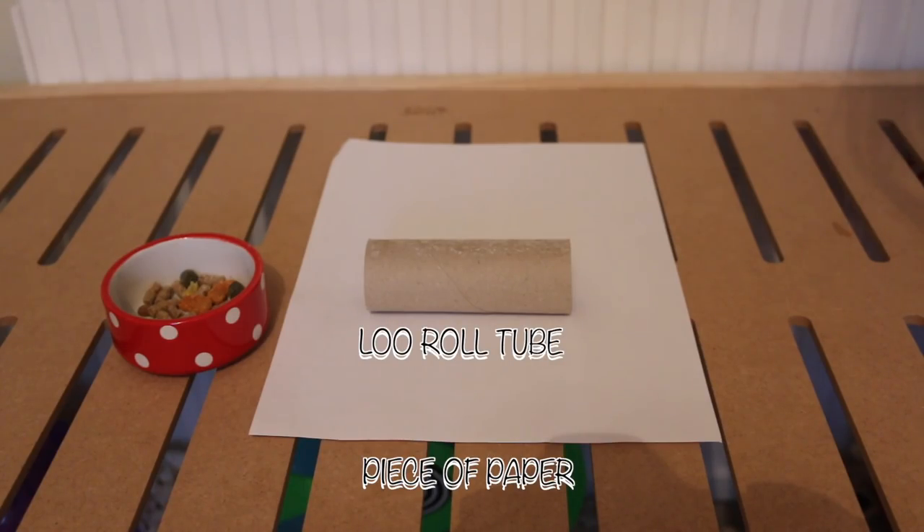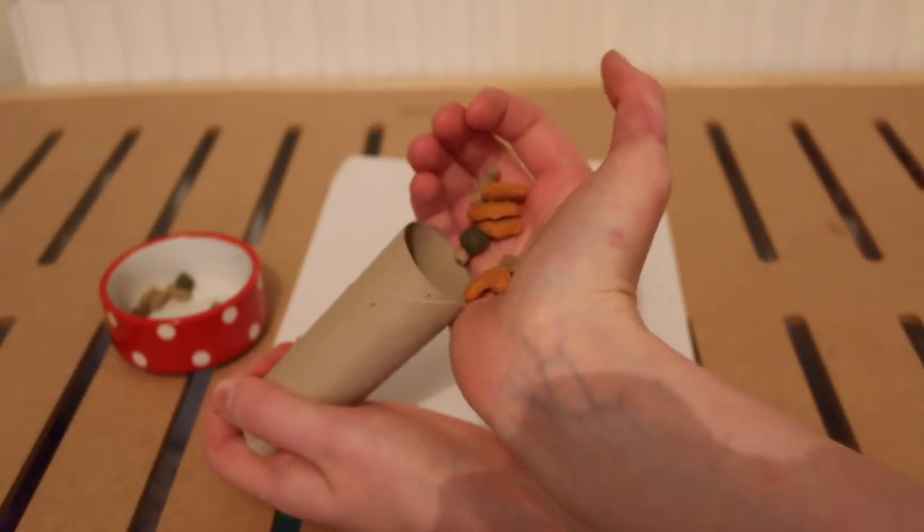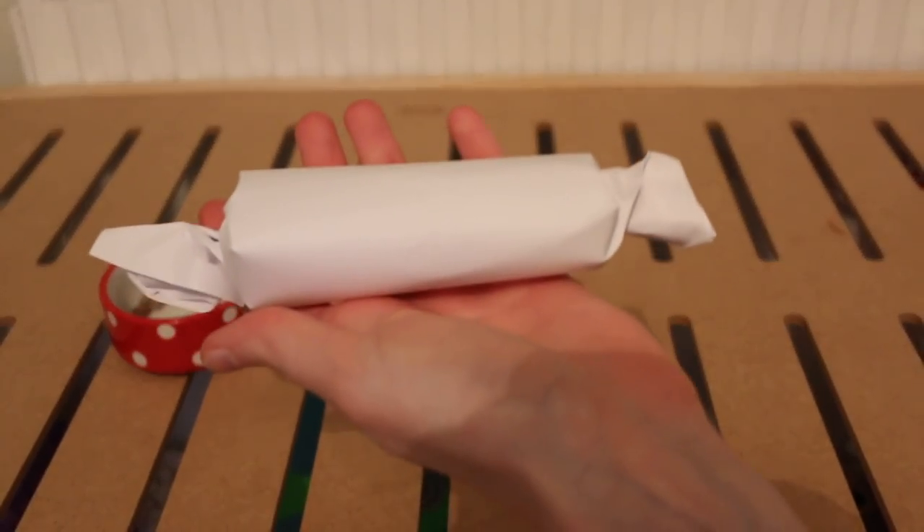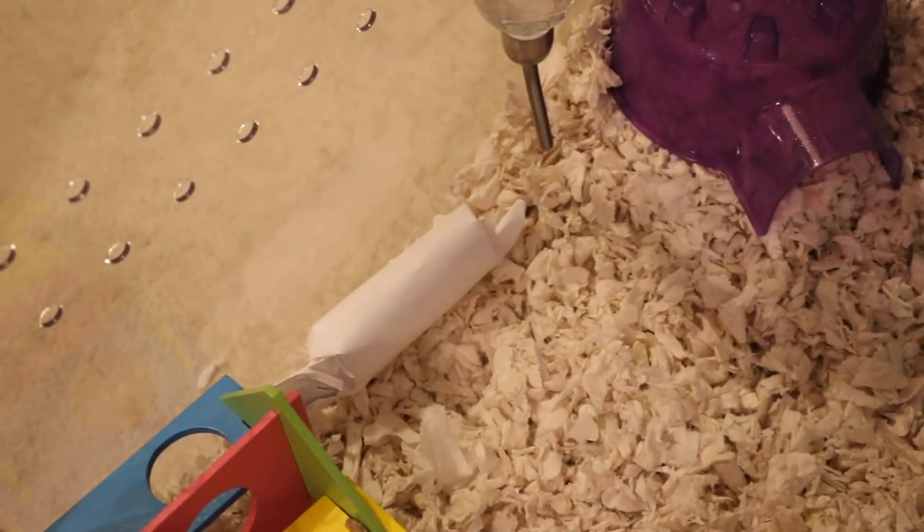Another enrichment source is making DIY toys — not huge complicated creations, but simple ones like a loo roll tube, a piece of paper, and some food or treats. Put the food in the loo roll tube, wrap the paper around it, twist each end, and you have a great boredom breaker toy. It'll probably keep them entertained for about 10 minutes or longer, and they'll have fun trying to get inside, ripping open the paper, and chewing the cardboard.